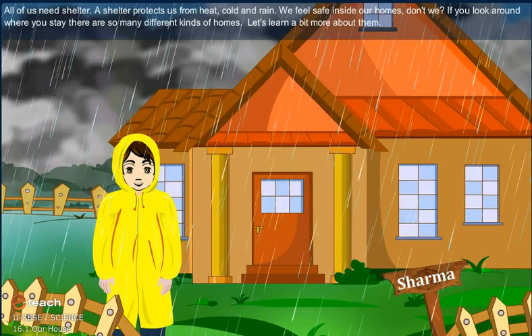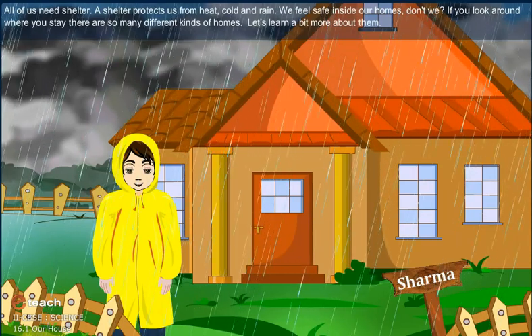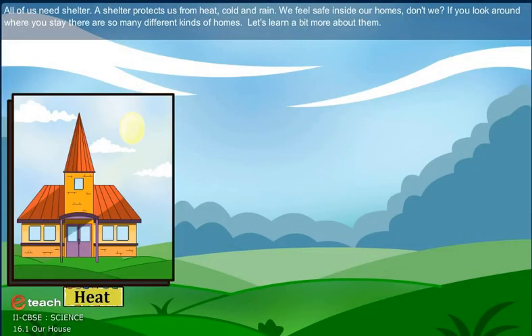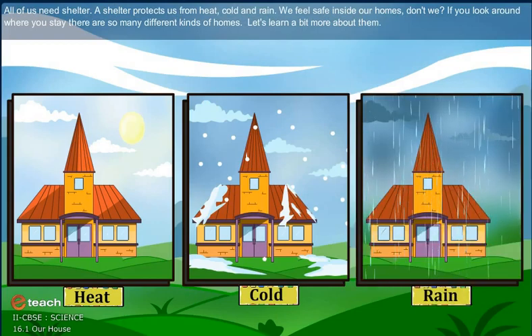All of us need shelter. A shelter protects us from heat, cold and rain. We feel safe inside our homes, don't we? If you look around where you stay, there are so many different kinds of homes. Let's learn a bit more about them.